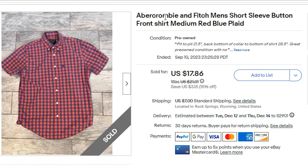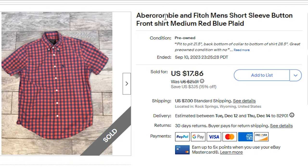Looking at these keywords: I included Abercrombie & Fitch men's short-sleeved button-front shirt. It was a size medium, red, blue, and plaid.